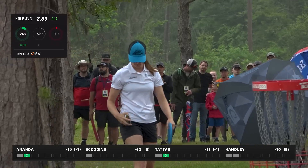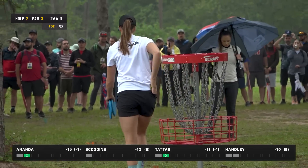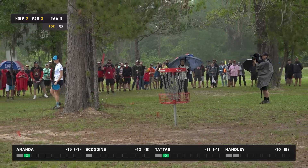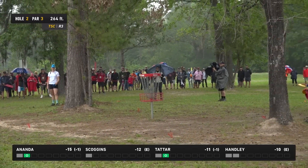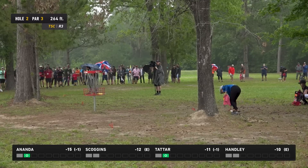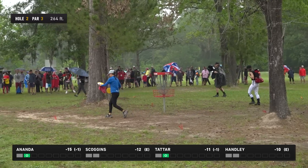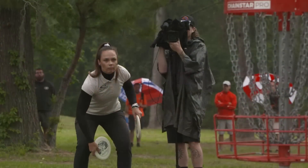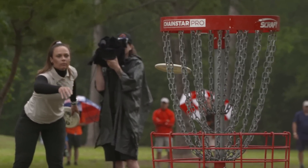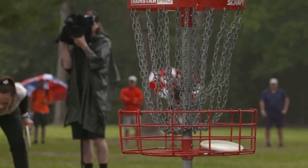I always say it's okay to run those long ones as long as you make your comebackers. I really hope the tour comes back here — I really like this setting for a pro tour event. Yeah, it's a really nice property; I think with a little work on the design it can be something really cool.